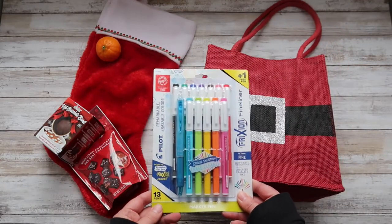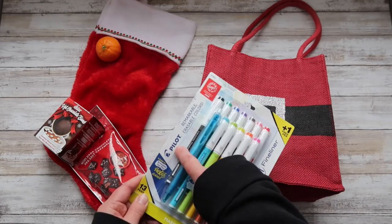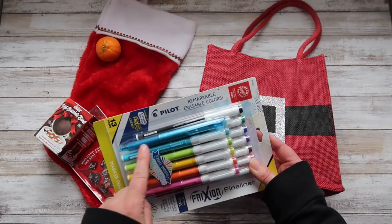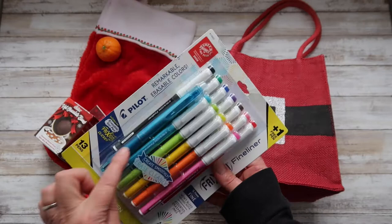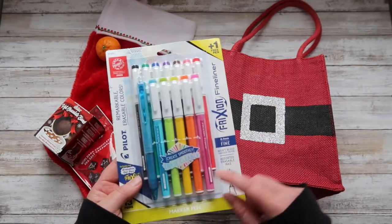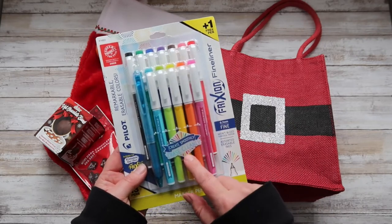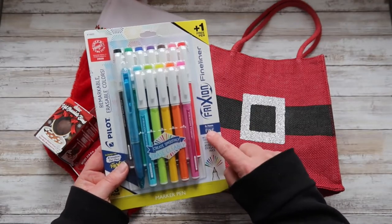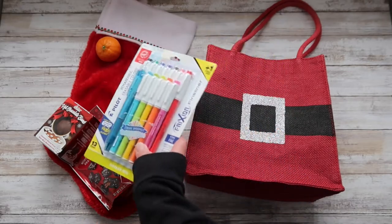Next, I have these Pilot Frixion fine liner markers — they are erasable. I love the Pilot brand and I love the Frixion line. You can see this white tip is the eraser part. They have multi-barrel pens where you can put different colors in, but this one is obviously blue. They've come out with not only highlighters but markers. We already have the erasable highlighters and I thought these would be so much fun. They're fine at 0.7, and each of them will get one in their stocking.